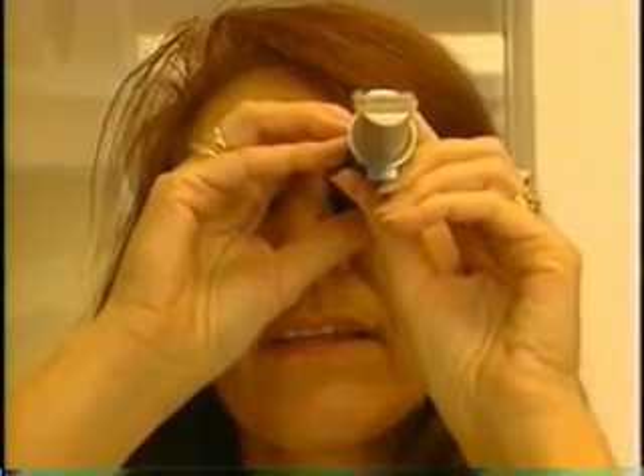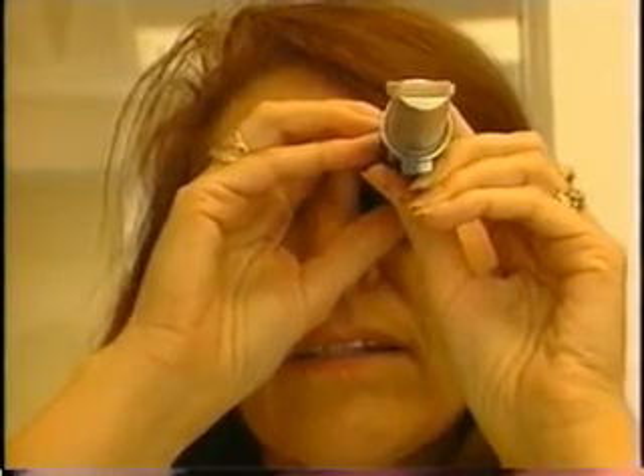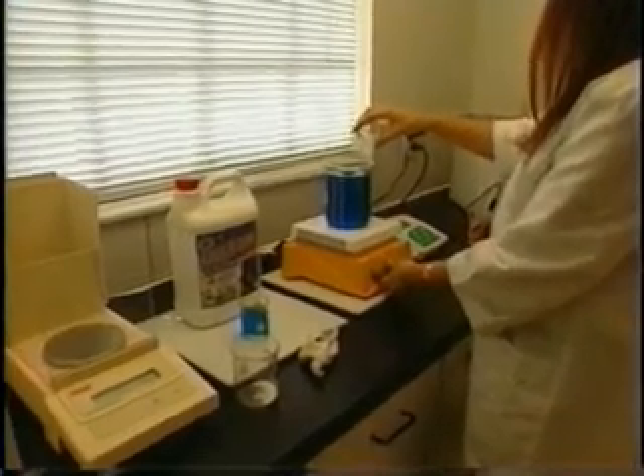How do you make these products? Well, we have an in-house chemist, full-time chemist. We have a totally equipped lab. On a daily basis, we're constantly formulating and coming up with new products.